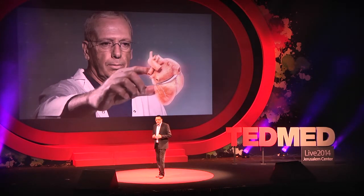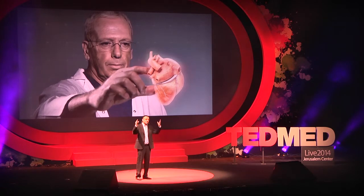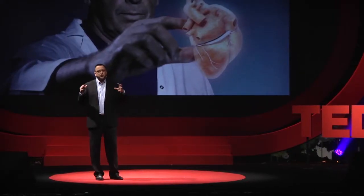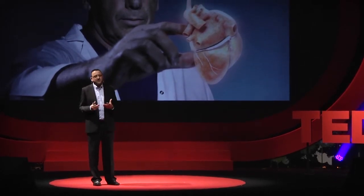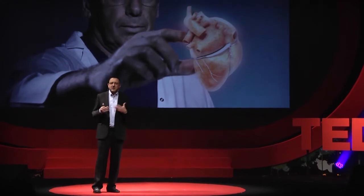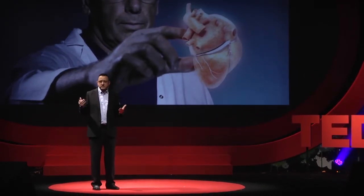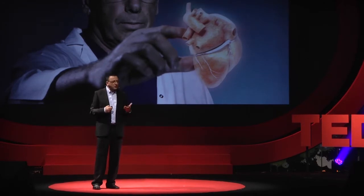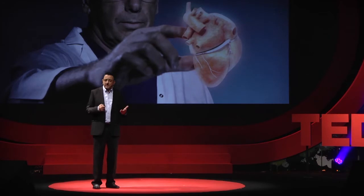I spend a lot of time in hospitals, and I like to look at the building from the outside and imagine in which department holography could make a difference. I can definitely envision that in the hospital of the future, medical holography will be used across many departments for various procedures — both for diagnostics and interventional procedures, but also for communication between physicians and between physicians and patients.